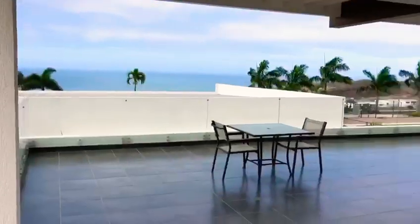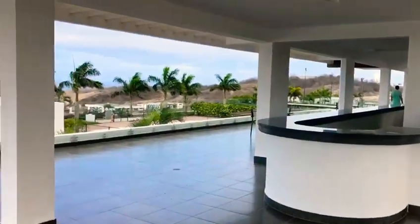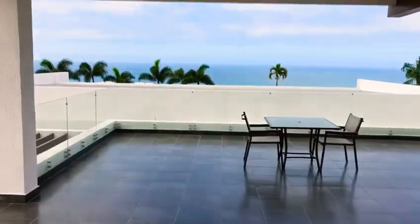Hello everyone, Sean here at Ecuadorian Coastal Properties. I'm here checking out Marina Blue, one of the most exclusive, beautiful subdivisions here in Alamata.